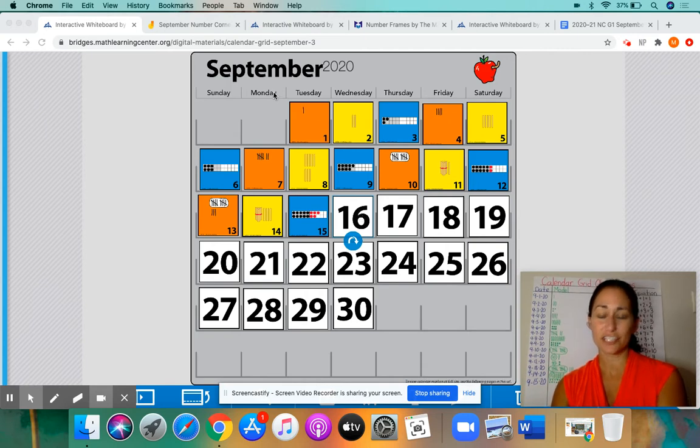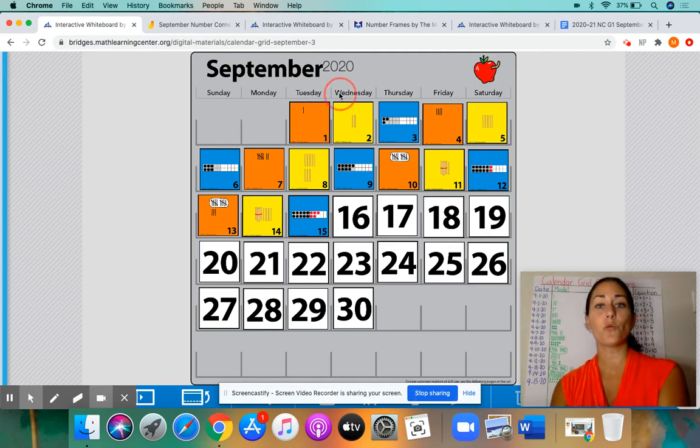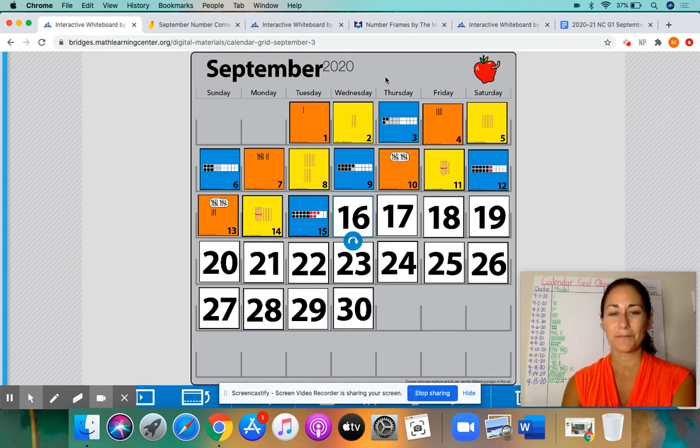So yesterday, let's go over yesterday's date. We can read the whole thing together. We start by saying the day, then the month, then the date, and then the year. So yesterday was Tuesday, September the 15th, 2020. So today must be — after Tuesday it goes Wednesday — September the 16th, 2020.